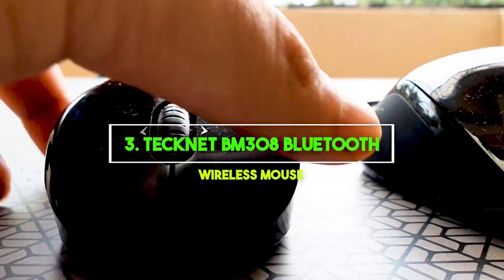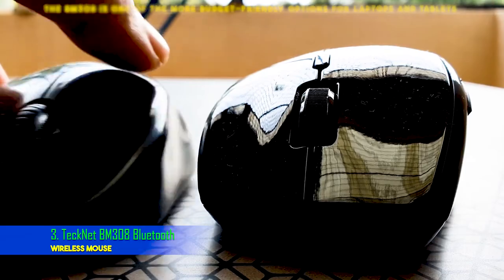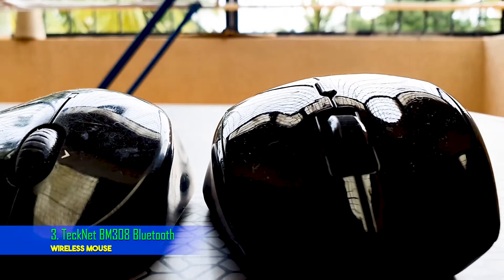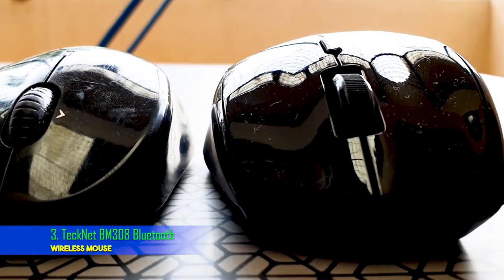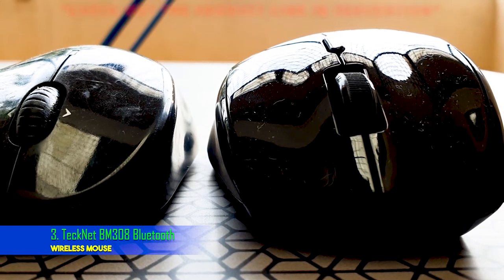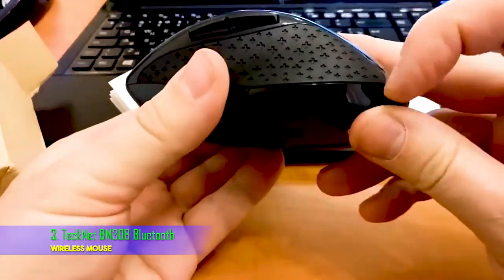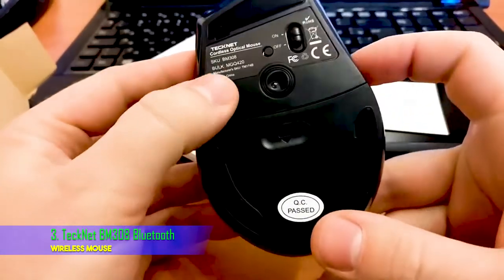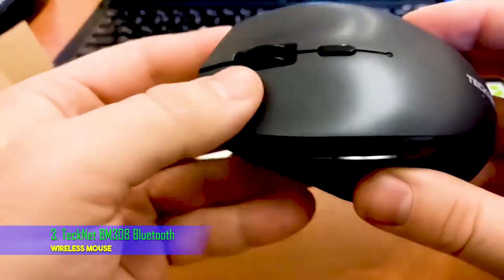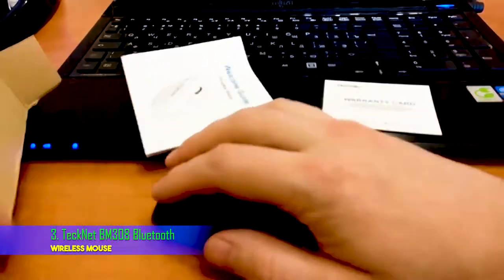3. TechNet BM308 Bluetooth Wireless Mouse. TechNet makes some affordable hardware for Windows PCs, and the BM308 is one of the more budget-friendly options for laptops and tablets. This little companion pointer doesn't scream premium features, nor does it command a high price, but allows you to ditch the touchpad in favor of a more convenient external input device. Powered by just a single AA battery, this mouse is capable of lasting up to two years on a single charge, depending on use, of course. It even powers down completely when you shut down your laptop, further saving valuable battery life. If you need an affordable mouse to get the job done on your journey, this is it.